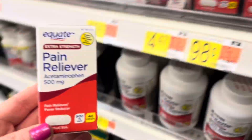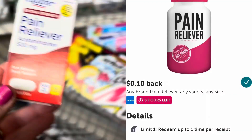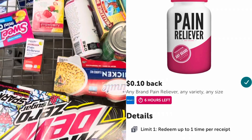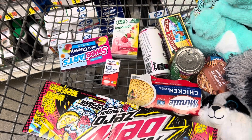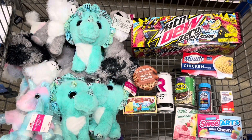For my last rebate, I'm going to pick up this pain reliever acetaminophen — it's like Tylenol. It's priced at 98 cents and we have a rebate on Ibotta for 10 cents back on any pain reliever. So after that rebate, it will be 88 cents, and it's a great size to keep in my purse or toiletry bag.